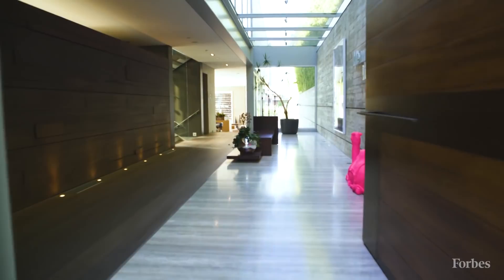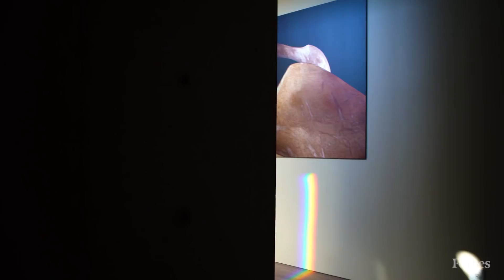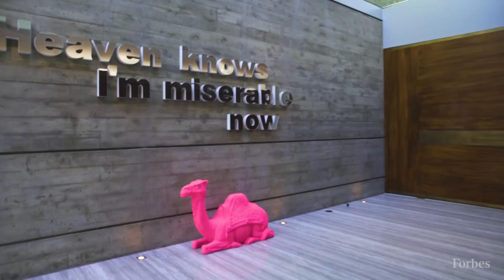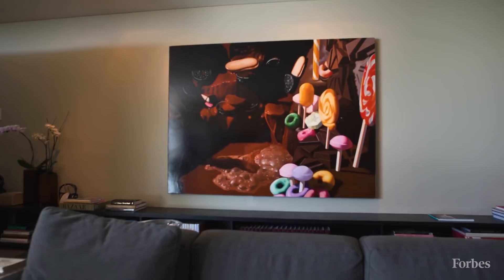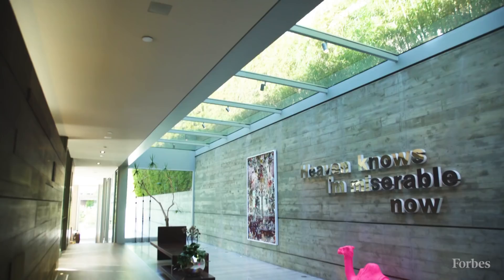Art is a big deal for us, so we wanted to make sure to have spaces to display art prominently. Over the years I've amassed a nice collection of art. The entrance of the house was specifically designed to look like an art gallery on purpose because of that.